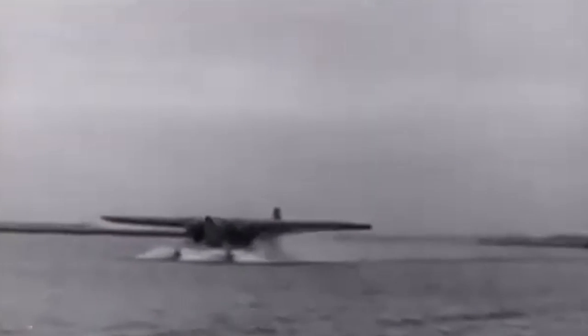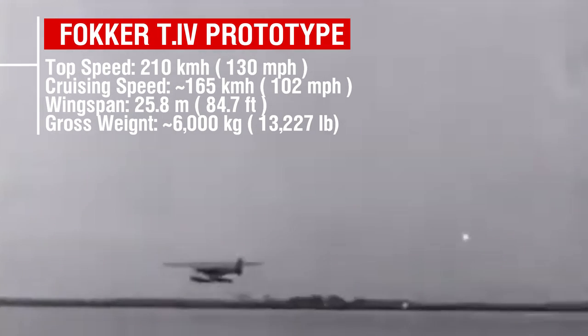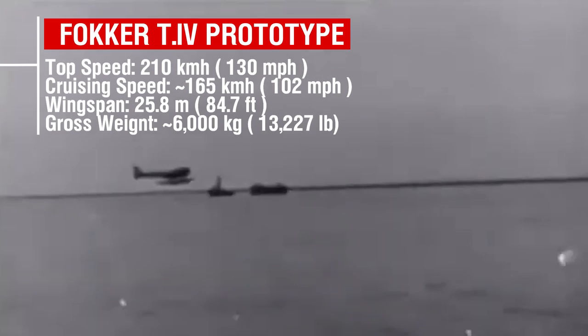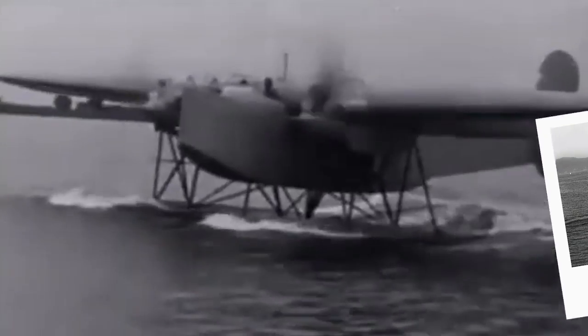Despite looking ungainly, the T-4 performed well during its tests. It could complete its take-off run from the water in under 19 seconds, and it achieved an initial top speed of 210km/h. It completed a climb to 1,000m in just over five minutes, and it reached a ceiling of 4,200m. These trials showed good handling and manoeuvrability during flight, and the reports were equally positive when on the water, especially during tests in heavy seas. Despite its massive appearance, the T-4, with its cantilever wing and well-cowled engines, represented a significant step forward in aerodynamics when compared to its contemporaries, such as the Farman F-168 or the Heinkel He-7A.